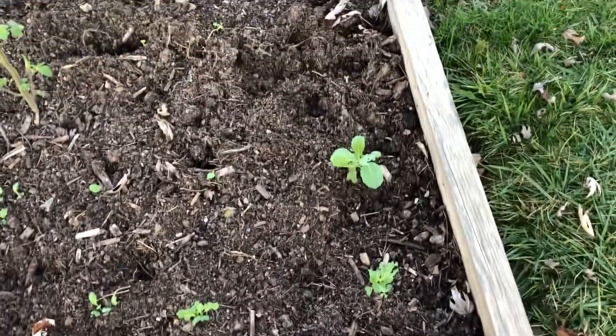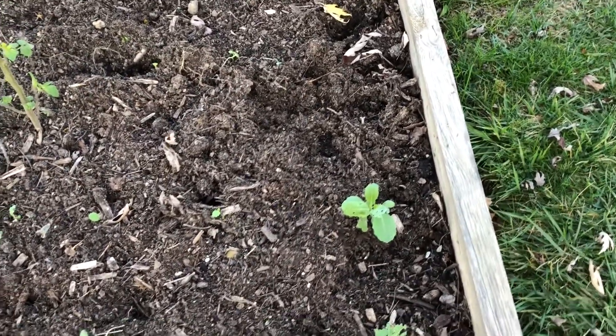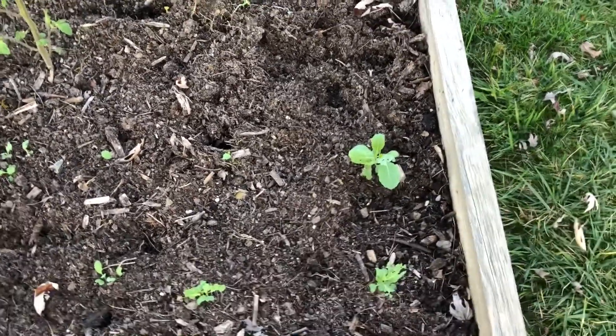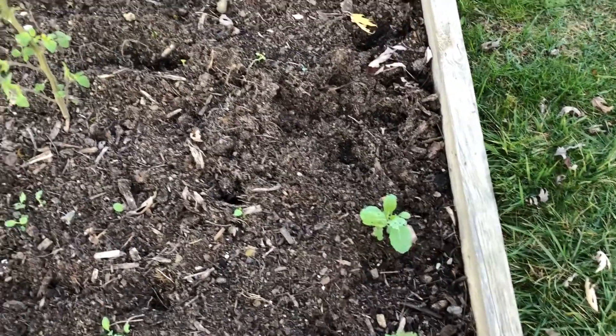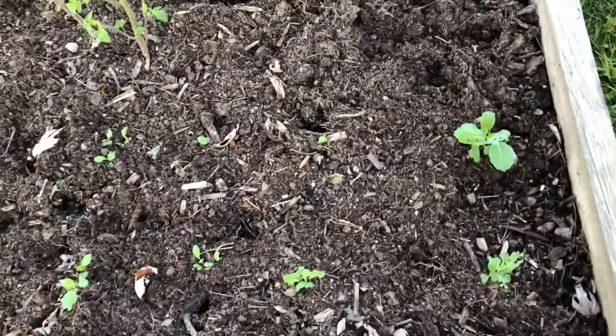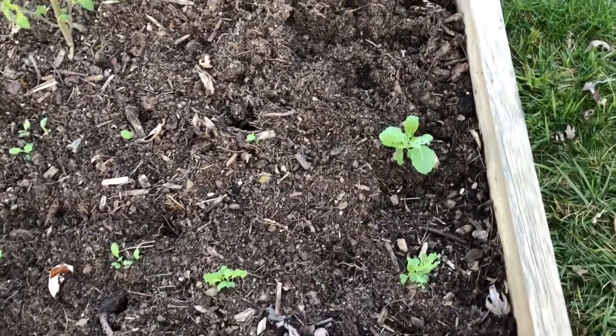Thankfully I was able to get some of the Chinese cabbage plants, or Chinese kale plants, to survive while pulling up some of the tomatoes. I probably should have asked beforehand before planting them here — they got in the way and made it difficult to pull up tomato plants without uprooting them.